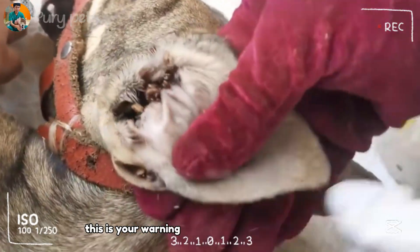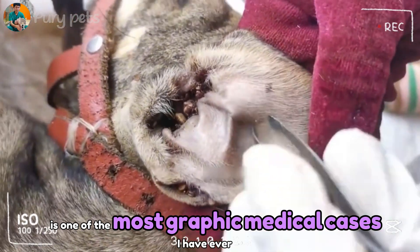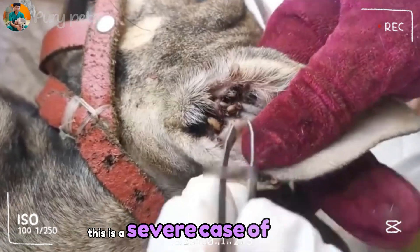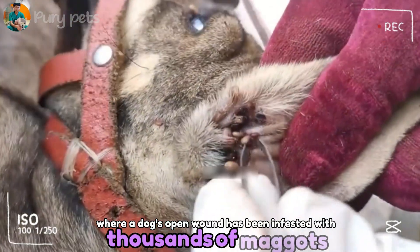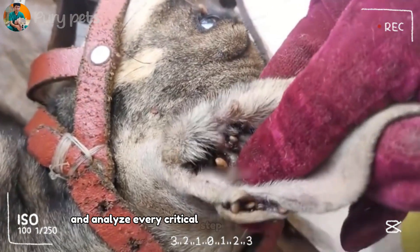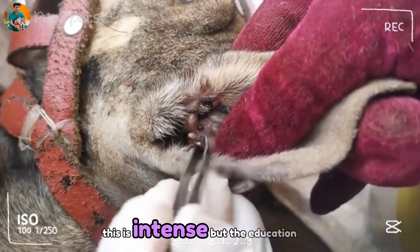This is your warning. The video we are about to analyze is one of the most graphic medical cases I have ever seen. This is not a tick infestation. This is a severe case of myiasis, where a dog's open wound has been infested with thousands of maggots. As a vet tech, I'm going to pause and analyze every critical step of this life-saving procedure. This is intense, but the education is vital.